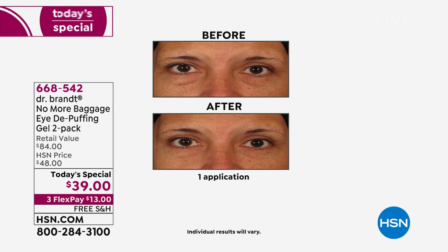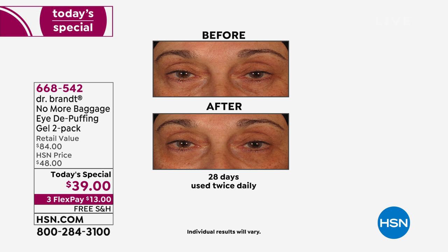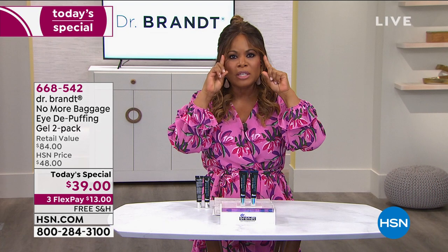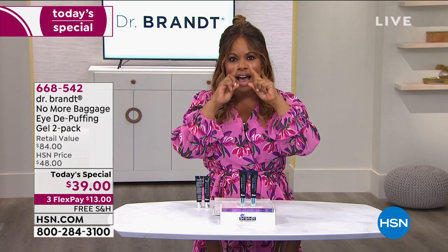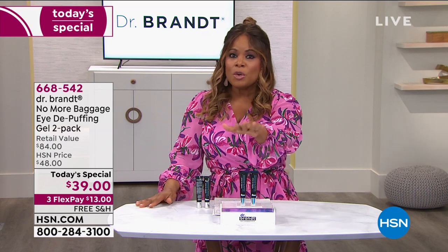It's the lowest price ever on our No More Baggage eye de-puffing gel. You get two for less than the price you'd pay for one. Look at the before and the after. We say give us five minutes, one application — the longer you use it, the better the result. If you have puffiness, dark circles, or just want to tighten and smooth the eye area, this is the best kept secret. Let me take you to the offer.